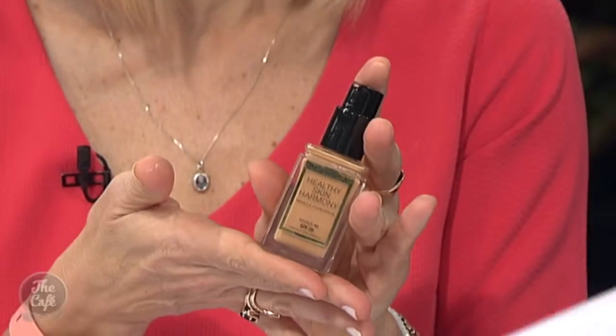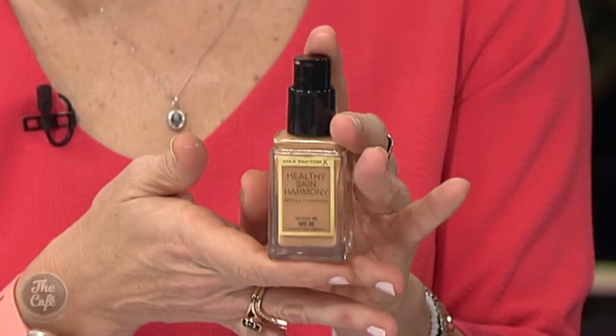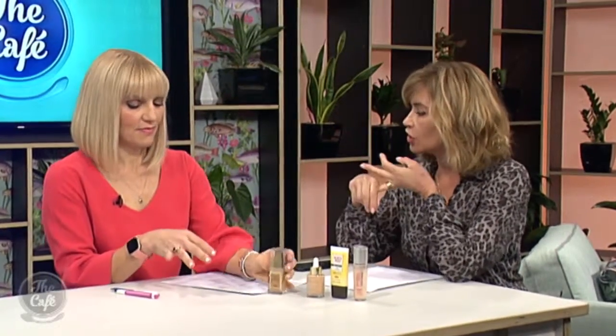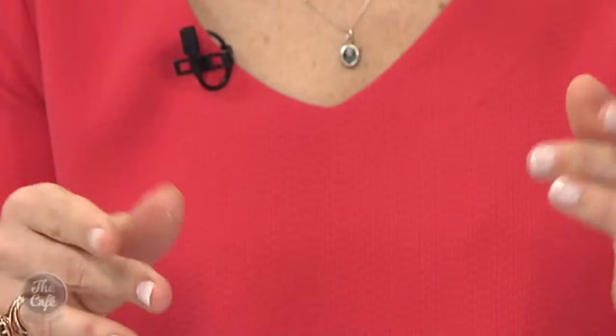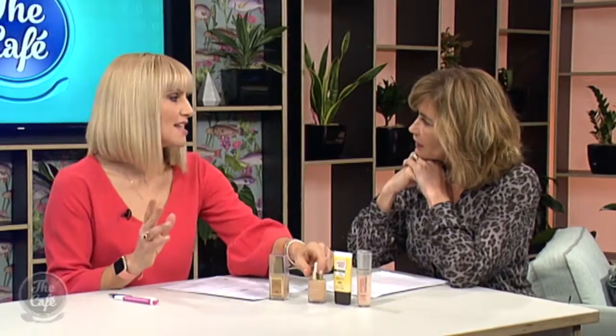So what products are we looking at? We have Max Factor and Rimmel London — both brands have been around a very long time. This is the Max Factor Healthy Skin Foundation; they've got a bronze and a golden as well as six shades. Mix it with your moisturizer and apply it for summer — it's amazing.